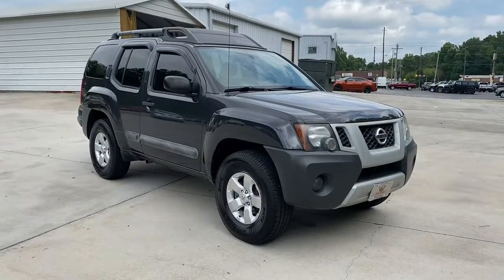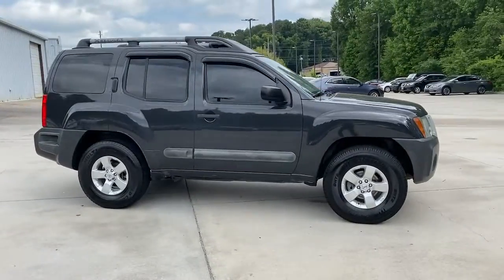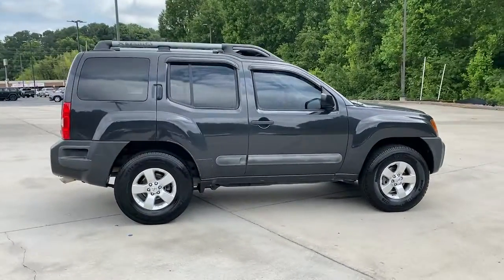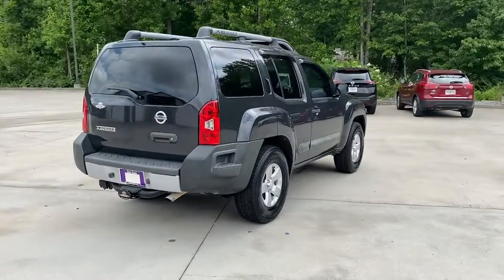Go home happy with the 2012 Nissan XTERRA. This vehicle is an outstanding buy with fewer than 60,000 miles on the odometer. You deserve a ride that was designed with your needs in mind.